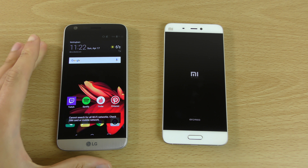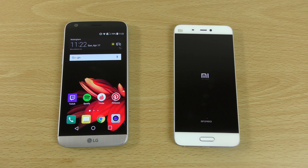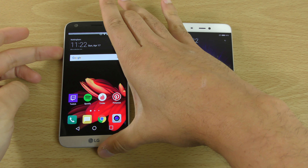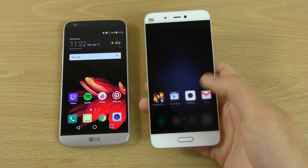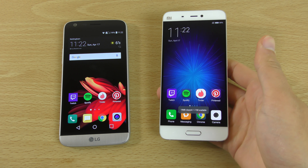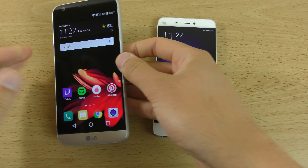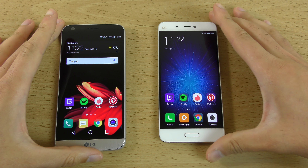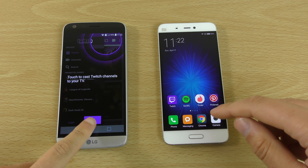As we can see, the G5 is a little bit faster booting up. The Mi 5 is a little bit slow, though it is on the latest software — the latest MIUI. The first MIUI was quite buggy. This is the 3GB model with 64GB internal storage and a 2.2GHz processor on the Mi 5.